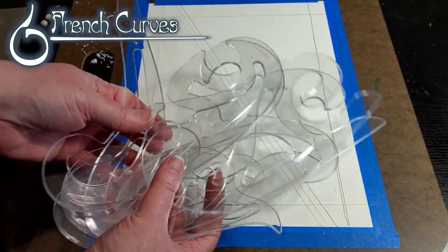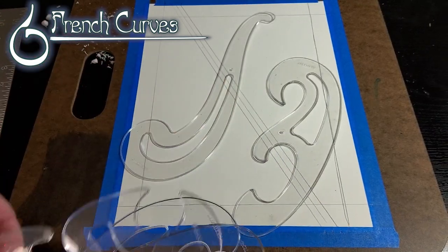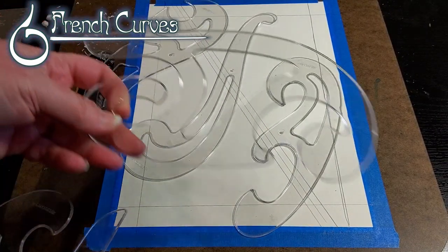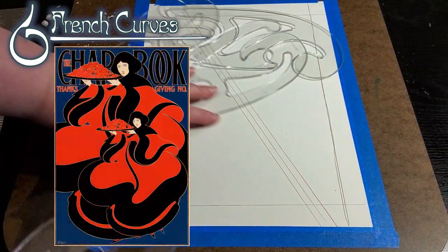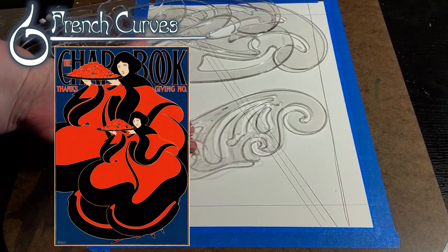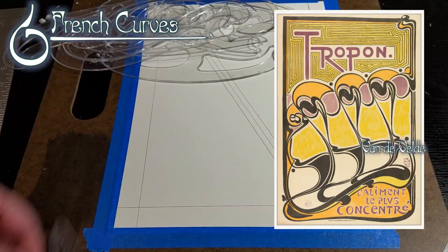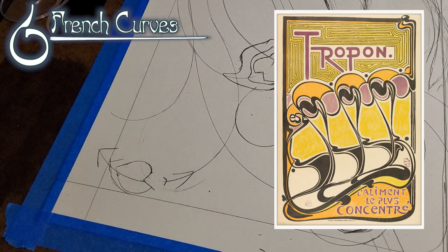Six: French curves. Possibly the single most recognizable characteristic of Art Nouveau is the use of segments of Euler spirals, or clothoids, known as French curves. Before computer-aided design, French curves were used in drafting to draw any kind of irregular curve by hand. Contrary to what you'll hear in some videos, the term clothoid does not mean that they pertain to tailoring or cloth — it comes from the Greek name Clotho, who spins the threads of fate.